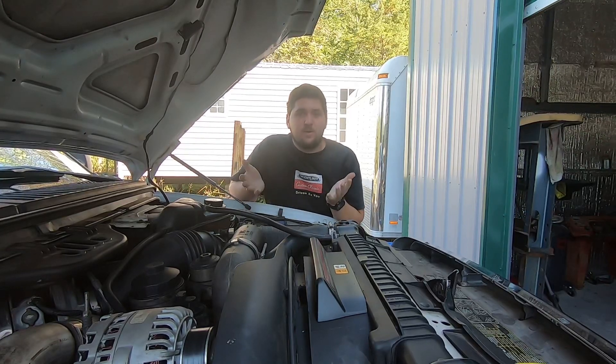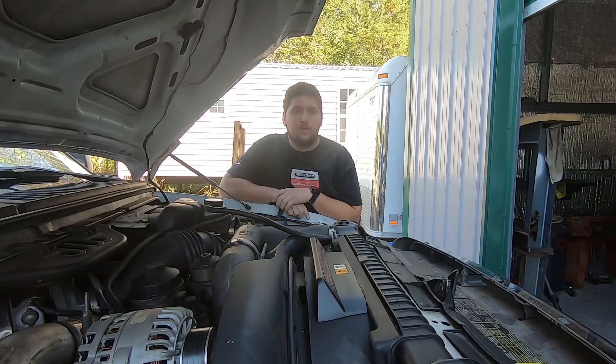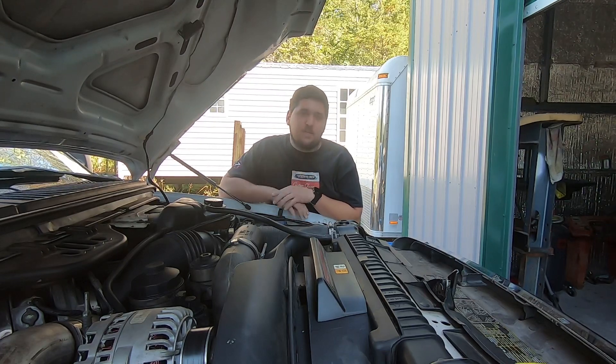What's going on you guys? Paul here with Paul's Performance. We are under the hood of a 6.0 Power Stroke. For today I have kind of a fun one and a common problem for these 6.0s. We're having some boost issues and some running issues. This particular customer called and said that their turbo vanes were sticking, so they bought a new turbo and wanted to get it changed out.